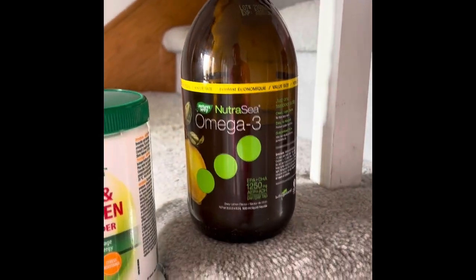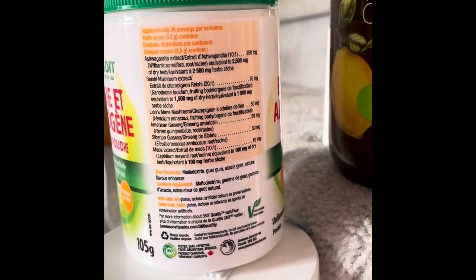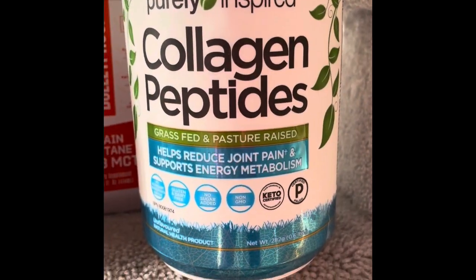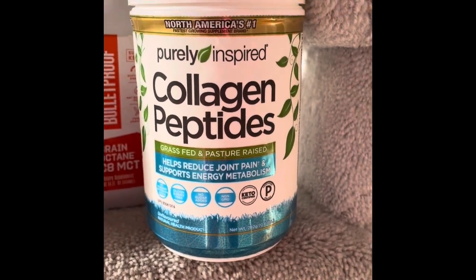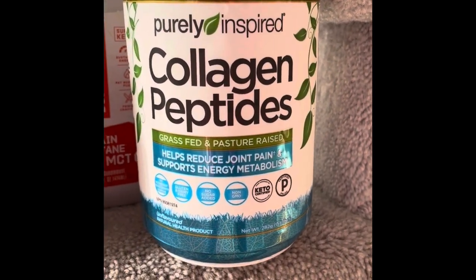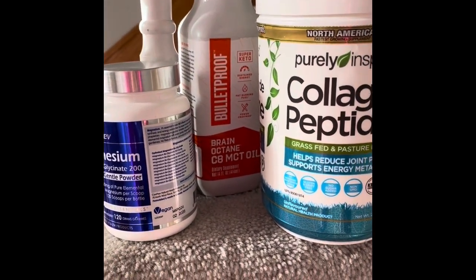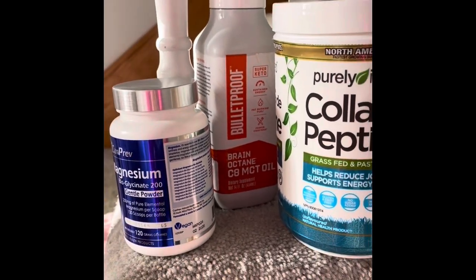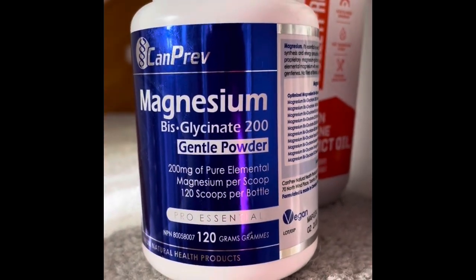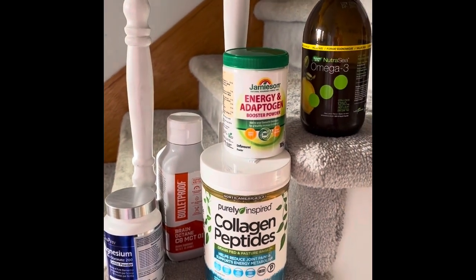They don't really like regular fish oil, but the lemon gives it a kick. This I like from Jameson — it has mushrooms, ashwagandha, maca, and some ginseng in there. This is my collagen — the only unflavored one locally that I can find; it works pretty good. There's my C8 oil, which is a form of MCT oil that doesn't affect your stomach as bad as regular MCT oil. And we've got magnesium glycinate — a lot of people are deficient in magnesium, so get your magnesium, people.